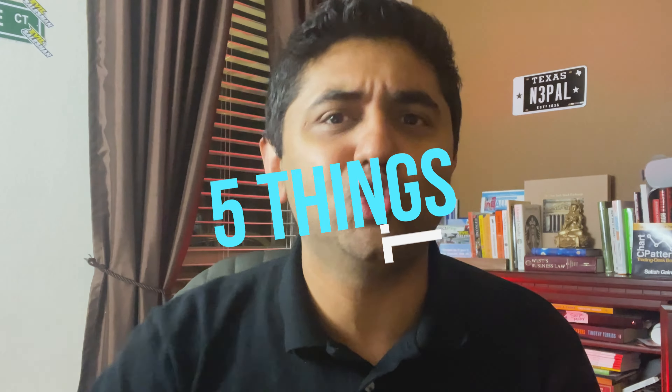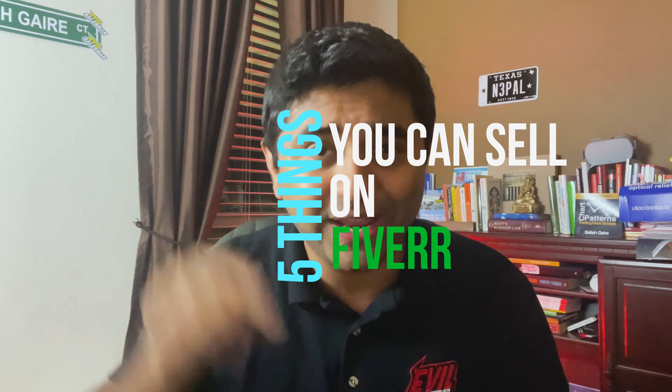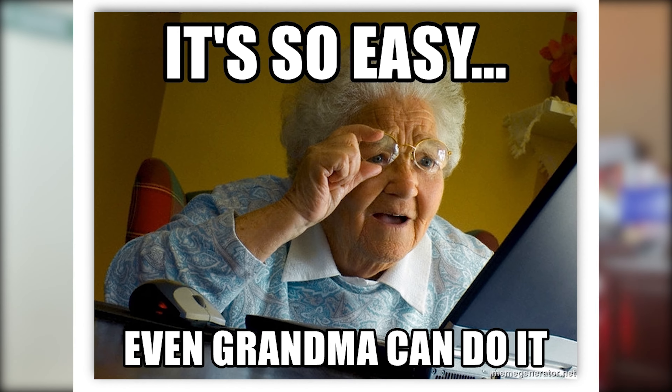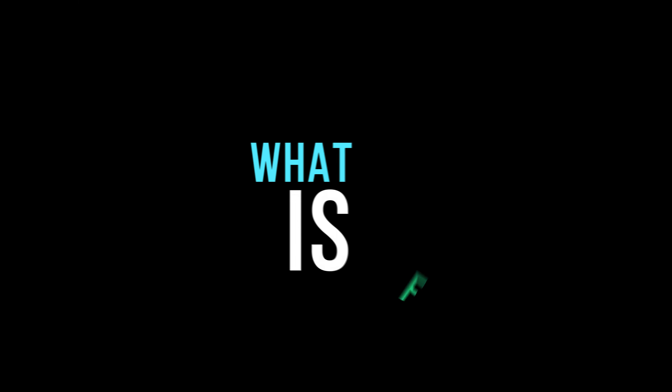I'm going to reveal to you five ways — five things that you can sell on Fiverr right now — that's going to make you a big bank. All five things are super easy; anybody can do it. If you can't, I'm going to show you exactly how you can learn it right now so you can make that big buck. But first, let's talk about what exactly Fiverr is.